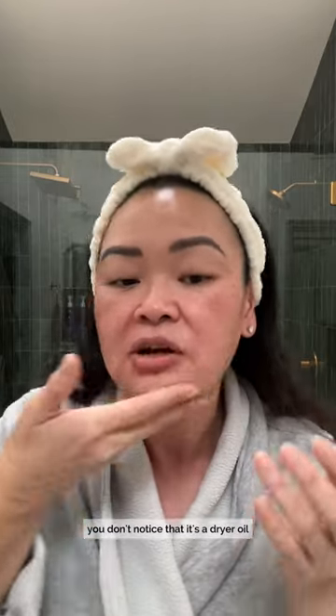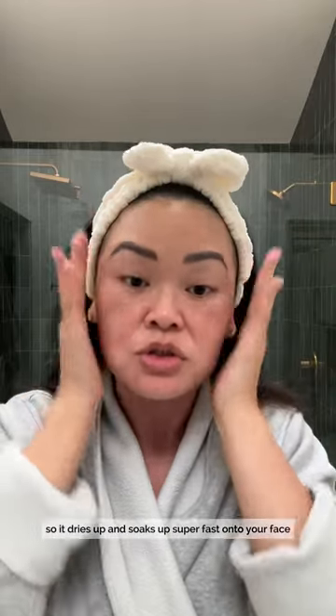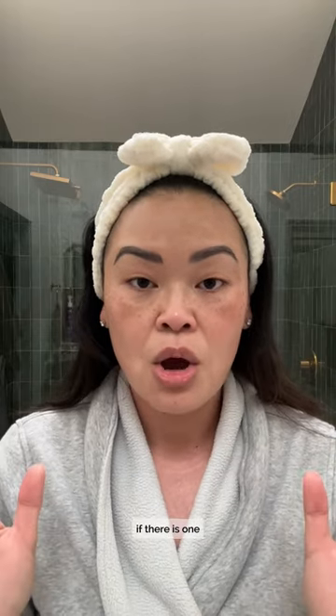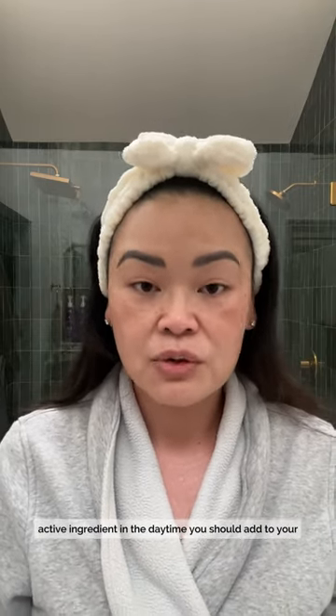You wear it, you're gonna notice that it's a drier oil, so it dries up and soaks up super fast onto your face. I want to give it a second, and that is it. If there is one active ingredient in the daytime...